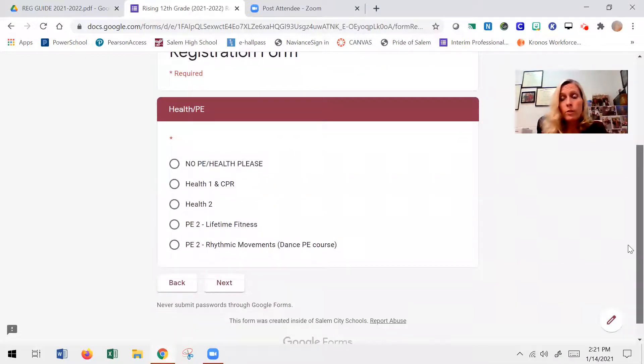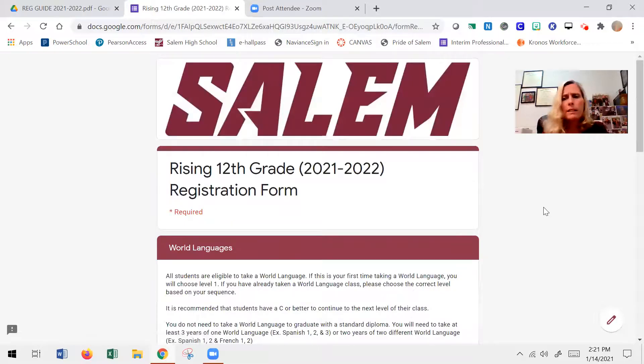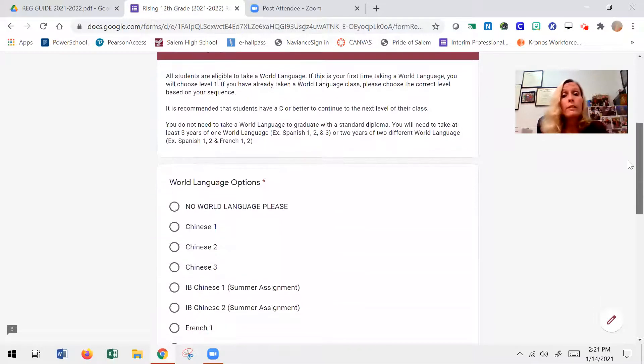In Virginia, you have to have two units of health and two units of PE. Most of the time, all of our rising seniors have met that requirement. But if in doubt, reach out to your school counselor. Sometimes if a student transferred in from another school division they may be behind, or if a student didn't pass one of those credits they may need to take it their senior year.